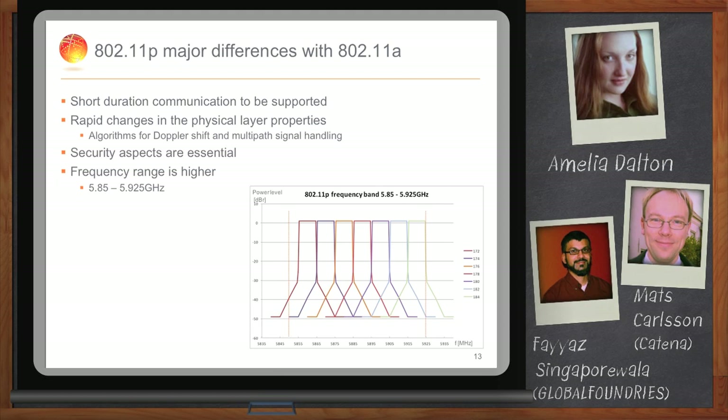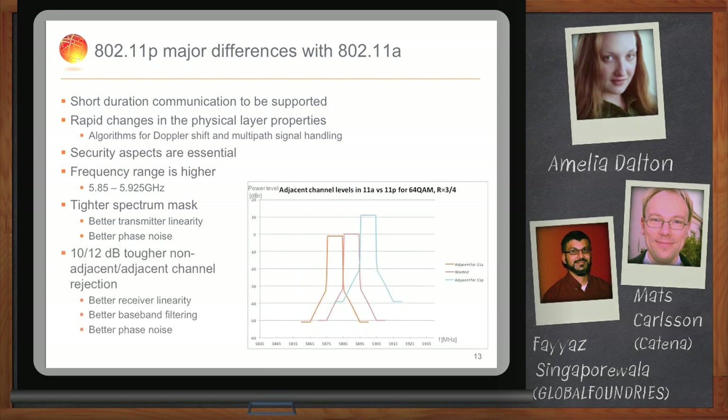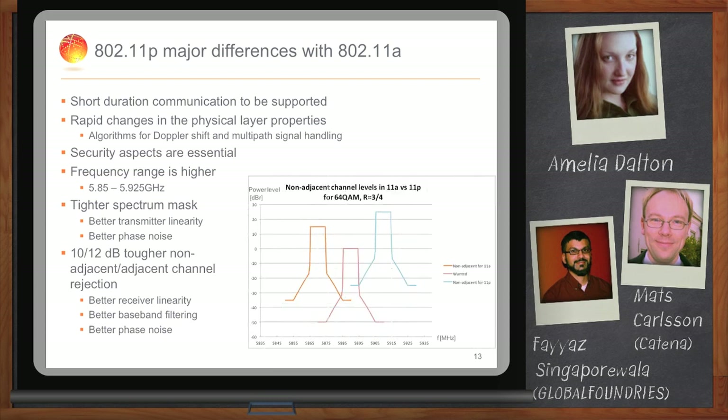There are also significant differences on the RF and hardware side. The frequency range dedicated for 11P is on the high side of the 5 GHz band, from 5.85 to 5.925 GHz, using seven different channels each 10 MHz wide. There is also a much tighter requirement on the spectrum mask — when you transmit a signal, you have to fulfill a much tighter mask compared to 11A. Furthermore, you have to accommodate for much higher adjacent and non-adjacent channel interference, which puts new stringent requirements on your hardware.